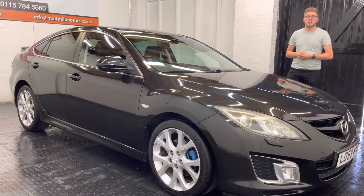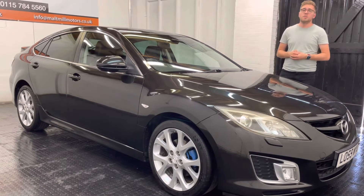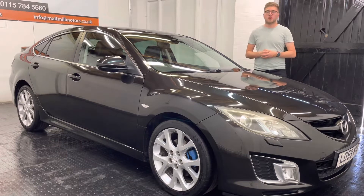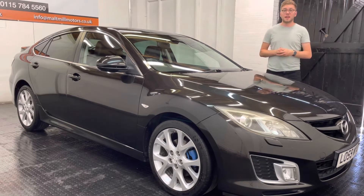And the interior is pretty tidy too. Surprisingly, it's got quite a lot of standard equipment. We've got xenon headlights, automatic lights and wipers, air conditioning, heated seats. Something I've found quite surprising on this, which is blind spot monitoring for each of the door mirrors for the back end of the car as well.